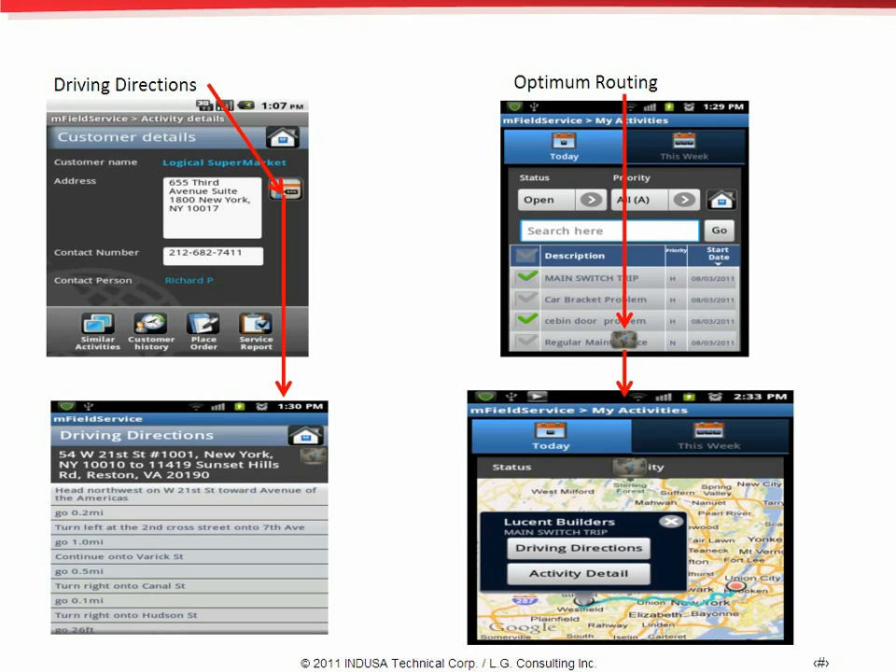As shown in the screen, the field service app not only allows the personnel to get driving directions, but it also helps to get an optimum route. On selection of multiple activities, the application shows the optimum route which the personnel can take to reduce service time.